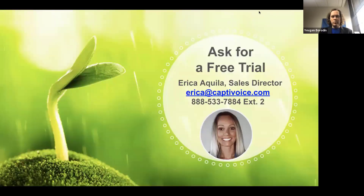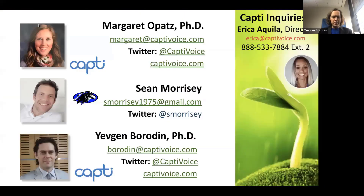If you'd like to take advantage of a free trial we have going right now, reach out to Erica — she's our sales director and her contact information will be on the next slide. This is where we go into the Q&A if there are any questions. Our team has been answering questions in the background. Thank you everyone for attending this webinar.